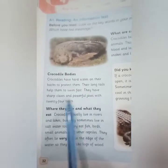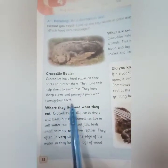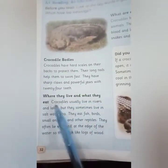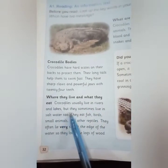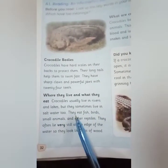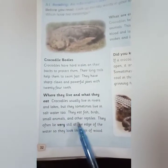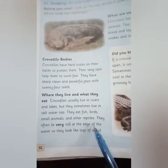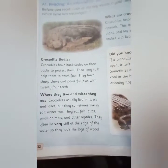Crocodiles have sharp claws and powerful jaws with 24 teeth. They usually live in rivers and lakes, but sometimes live in salt water too. They eat fish, birds, small animals, and other reptiles. They often lay very still at the edge of the water so they look like logs of wood.